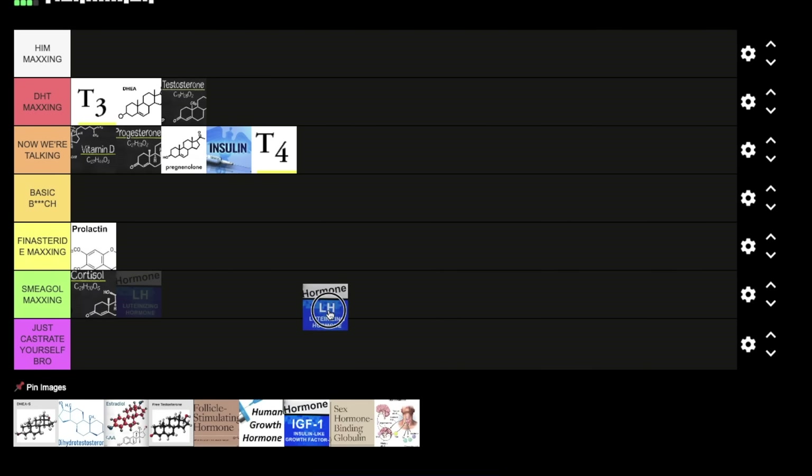Next we have luteinizing hormone. I'm putting LH in 'Now We're Talking' mainly because you need LH to kickstart the whole androgen production process. Without LH you won't have enough testosterone — the body has methods of producing testosterone without LH, but it's the primary pathway. The main reason the body needs LH is because of cAMP — it increases cyclic adenosine monophosphate in the Leydig cells, which kickstarts the whole process of converting cholesterol into testosterone, progesterone, pregnenolone, etc. The body has ways of doing this without LH, but it's not as efficient.